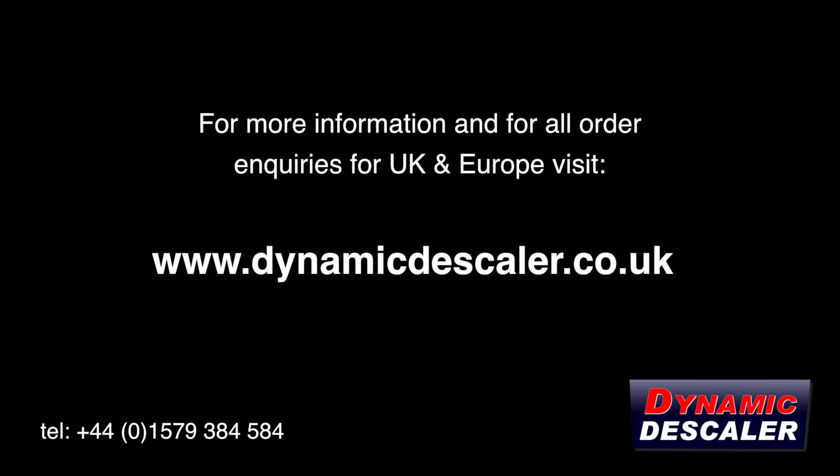For more information and for all order inquiries for the UK and Europe, visit dynamicdescaler.co.uk.